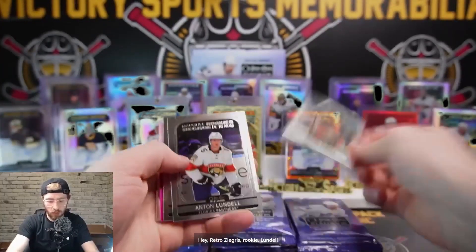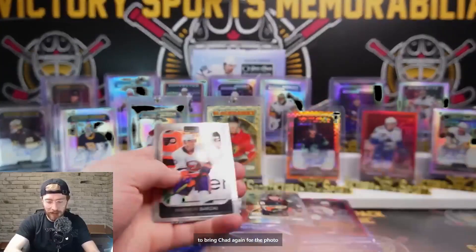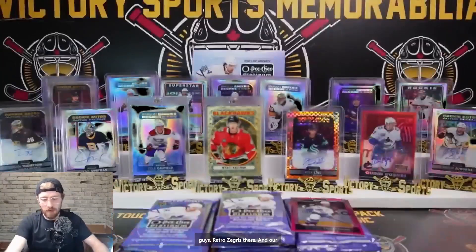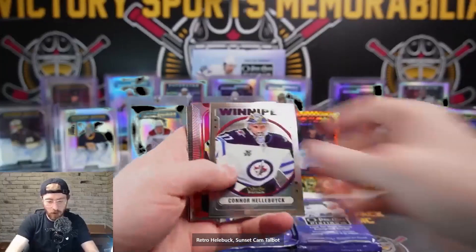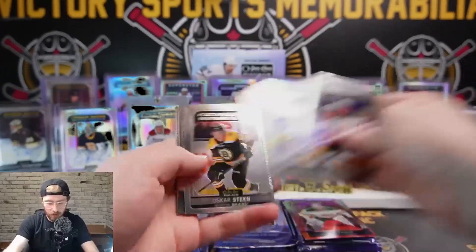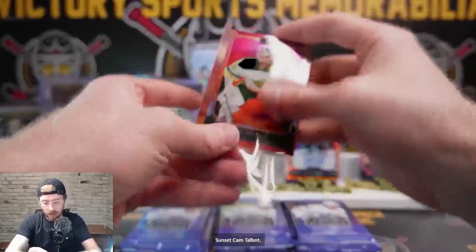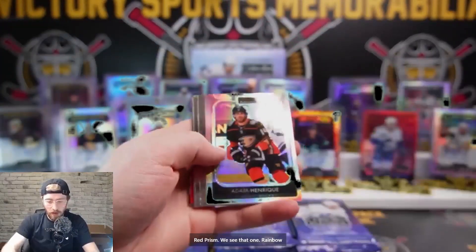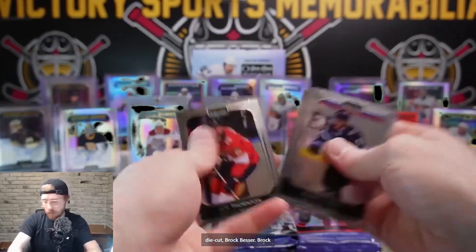Retro Zegris rookie, Lundell, Kirstead, Pratovich, Landis Gog Matt Pink, another bring-cat for the Photo Driven - those Photo Drivens are almost a tease, we keep hitting the same guys. Retro Zegris and Landis Gog Matte Pink. Retro Hellbuck, sunset Cam Talbot for the Wild, Tice Thompson, Bray Boulet, Steen, Archie Russellan Sweet Selections. Sunset Cam Talbot. Red prism, rainbow Adam Henrique, Burrows, Baron Dunn, Josh Norris red prism die cut, Brock Besser.